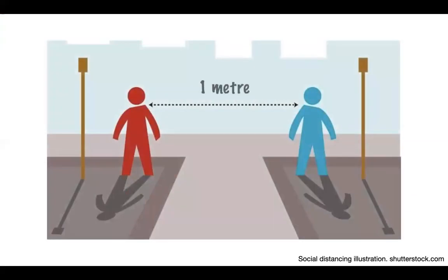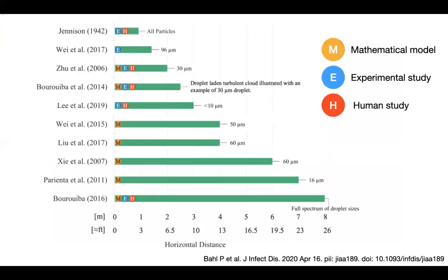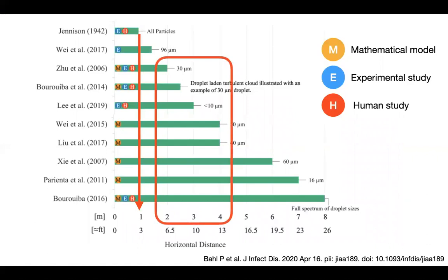We now have social distancing — we are asked to keep one meter apart. Where is the evidence for this? There are mathematical, experimental, and human studies. Almost 80 years ago, Jenison showed that aerosols travel one meter. More recent studies in the past 15 years show aerosols can travel two to four meters, and one study showed they can travel as far as eight meters. So it's probably a compromise between science and what society thinks is necessary.